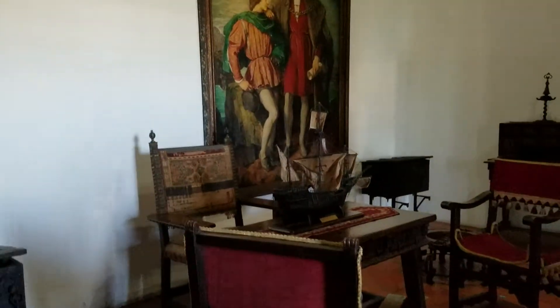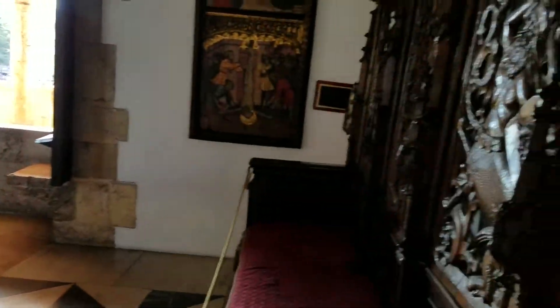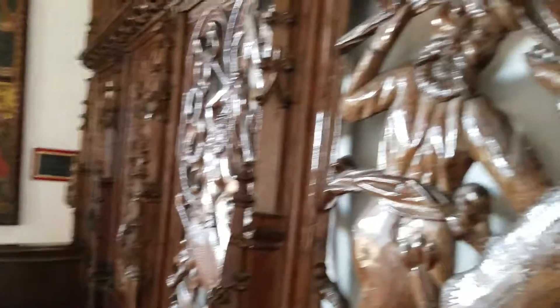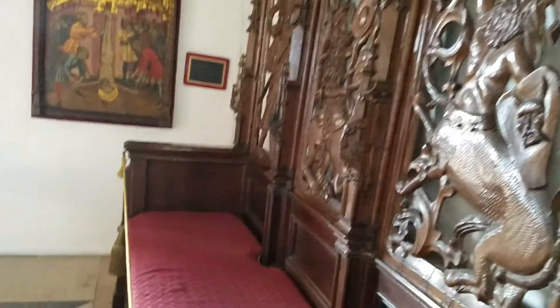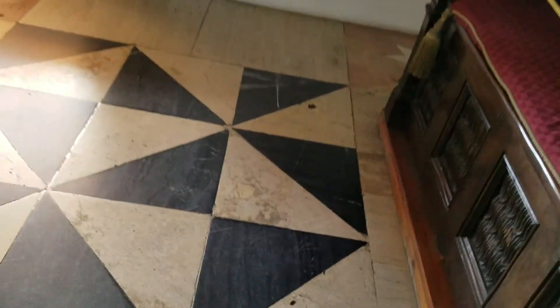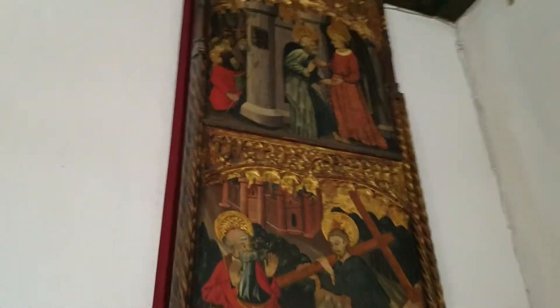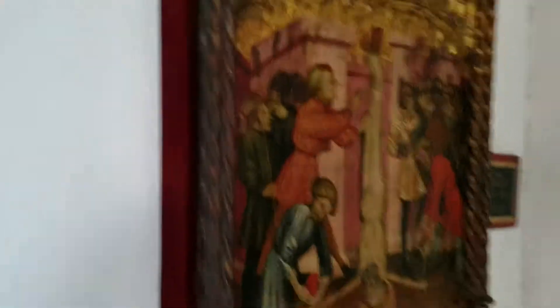Look at this chair. Reception hall, from the chapel of Castile. Gordos. Ornaments made of wood, hand painted.